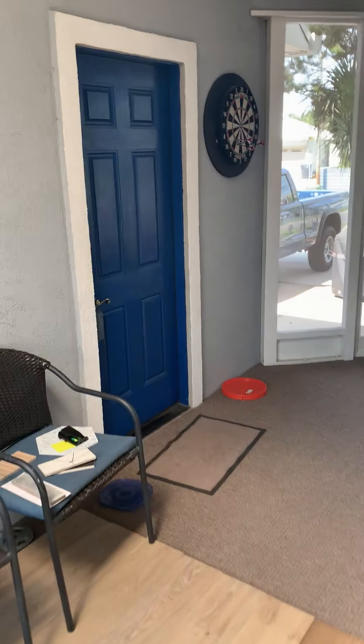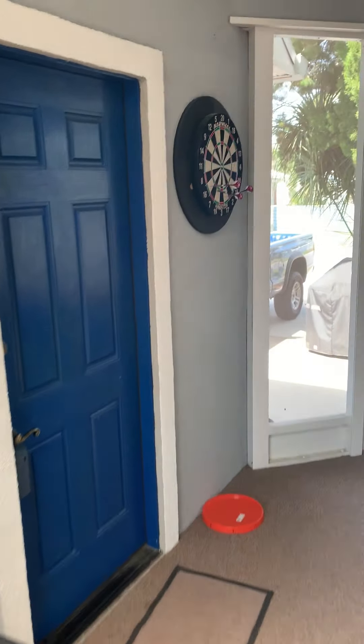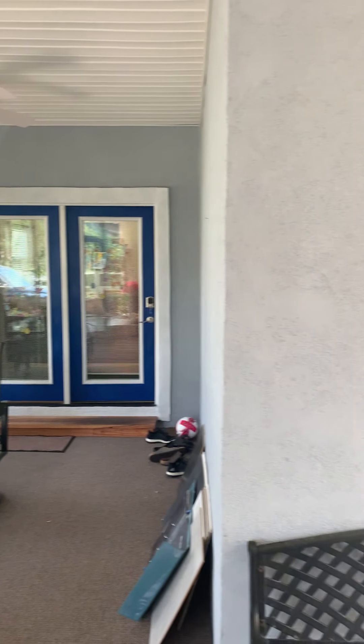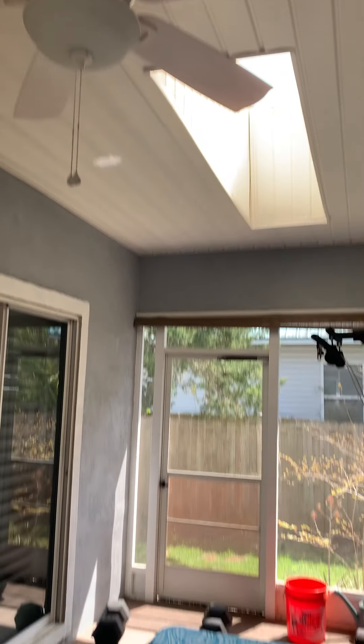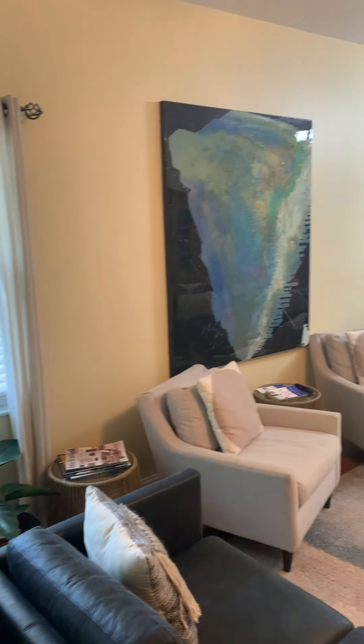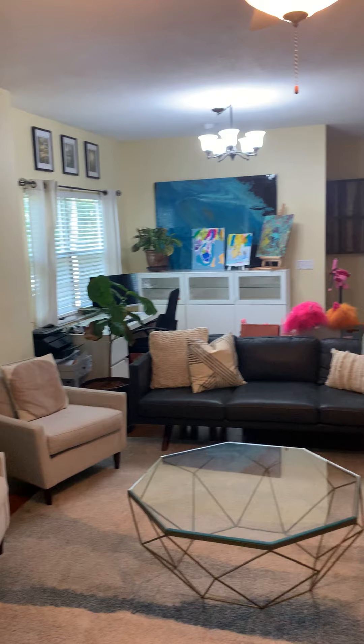We're going to start in the screened-in lanai in the front of the home. I started out there and there was a bee on my head, kind of freaked out and had to start over. We'll go outside in just a second, but just wanted to show you this fun little area — there's a skylight, it's carpeted, and this is the main entry of the home.